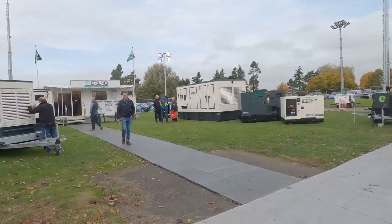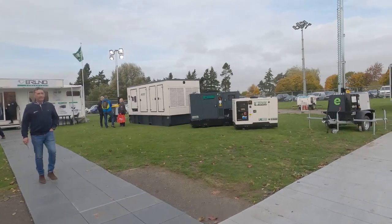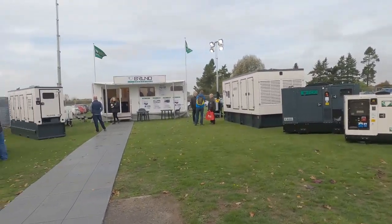Gosh, these are gigantic generators. I mean, thankfully we have a generator now so we haven't got to worry about that, but yeah, geez — that is humongous.